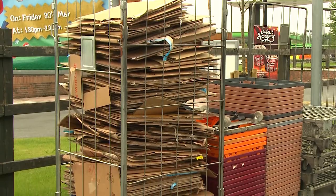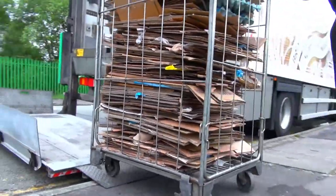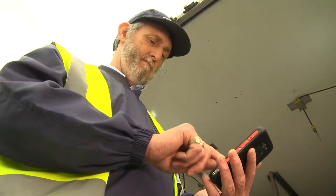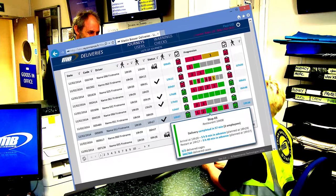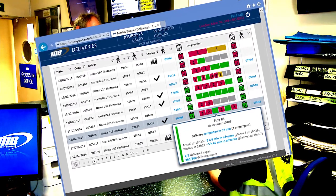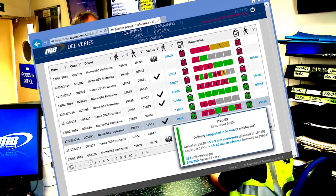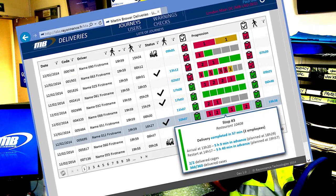The device is also used for the reverse logistics element of the delivery, as the driver logs what he is collecting from the restaurant for his return journey to the distribution center. A back-of-house web application enables the Martin Brower Transport Team to see a view of the journey activity in real-time and can proactively respond to any anomalies.